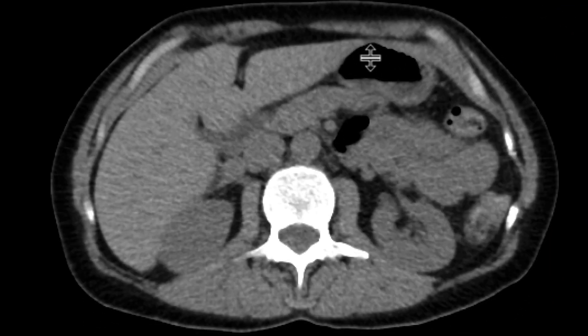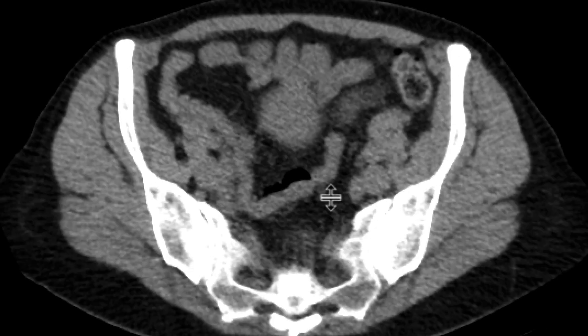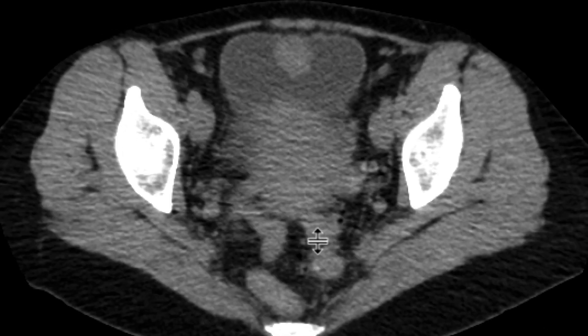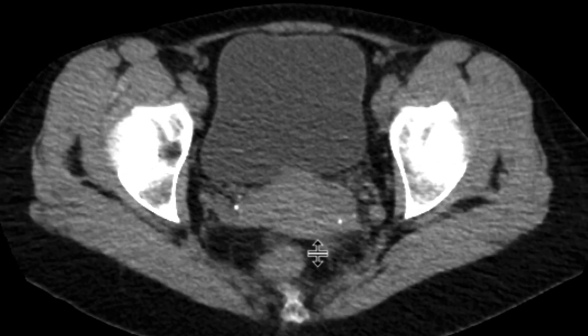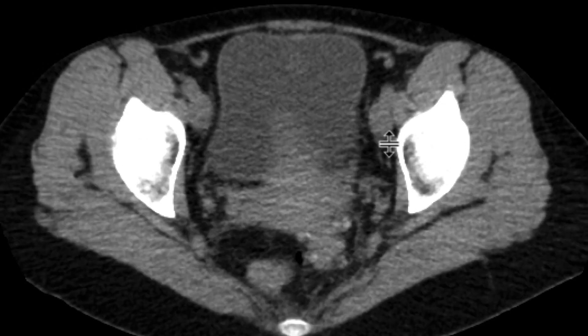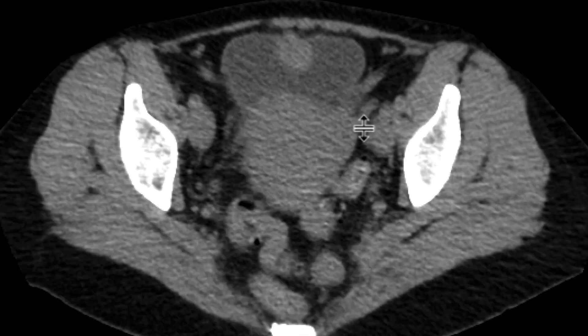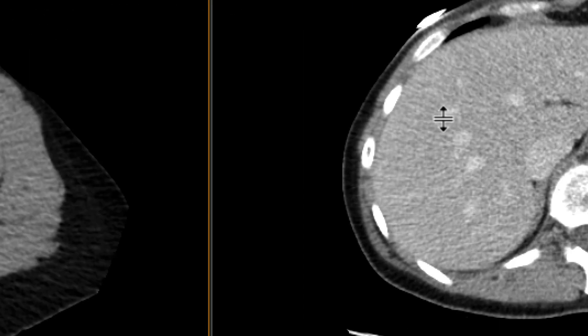Let's look at our non-contrast phase. Scrolling downwards, not much to see in the upper abdomen. As we go down to the pelvis and focus on the bladder, we can see quite clearly there's a midline bladder mass with soft tissue attenuation protruding into the lumen of the bladder, and there's perhaps a component that's exophytic as well, certainly involving the bladder wall.